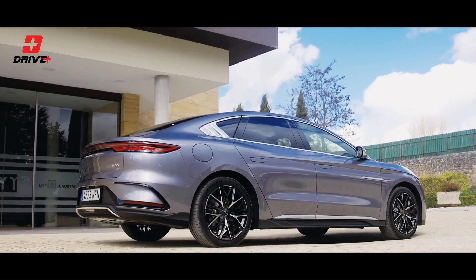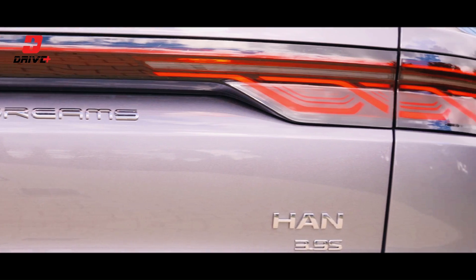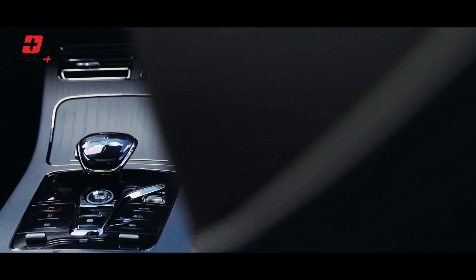The HON is packed with advanced technology, including voice control, intelligent connectivity, and a suite of driver assistance systems. Features like adaptive cruise control, lane-keeping assist, and automated parking make every journey safer and more enjoyable.